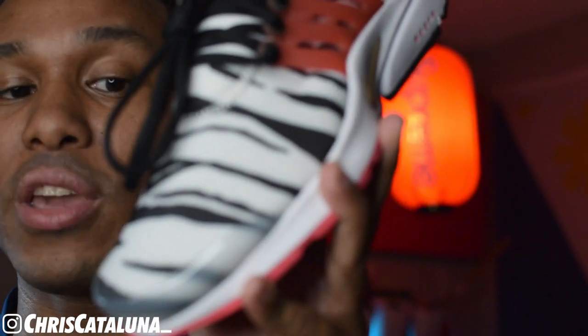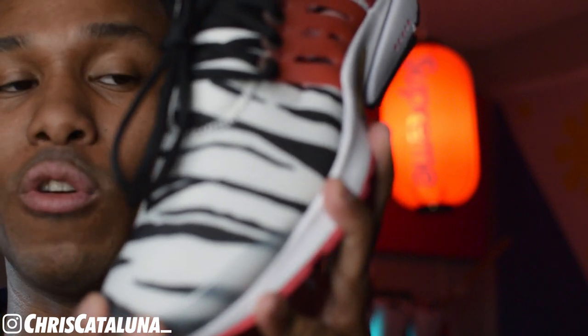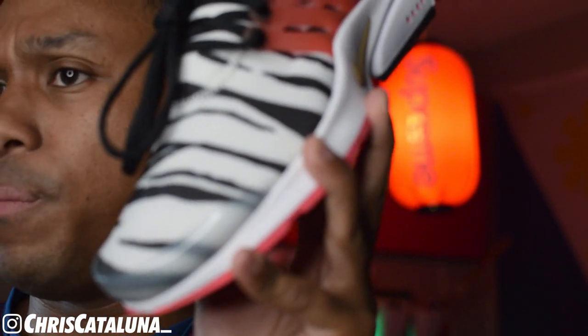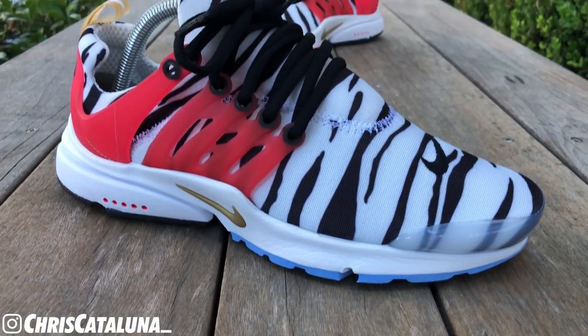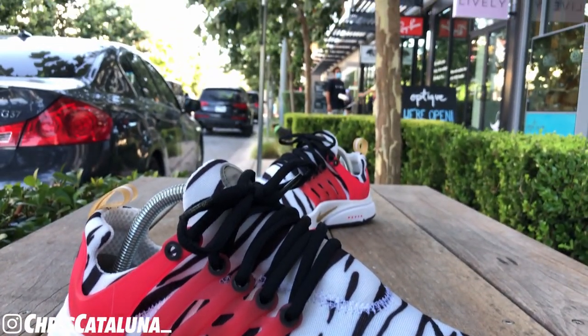On May 15th, 2020, these South Korea Prestos were made available via the Sneakers app. I don't know of too many retail locations that actually had these in store — it was pretty limited. Concerning retail, these cost $130 USD, plus taxes and VAT based on where you reside.